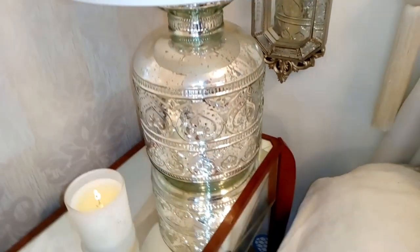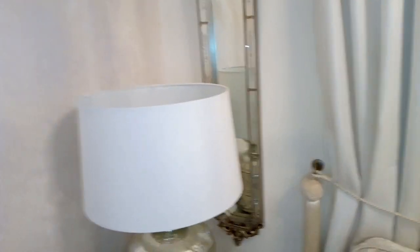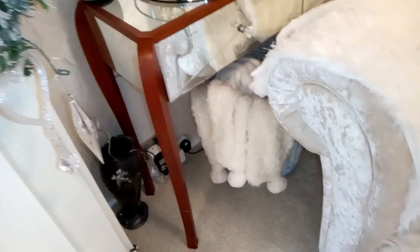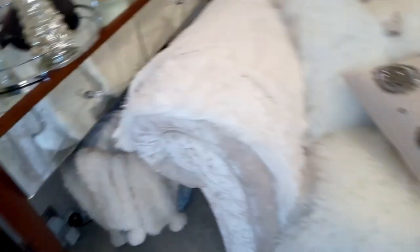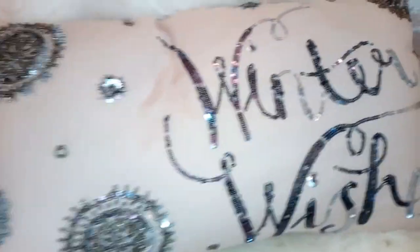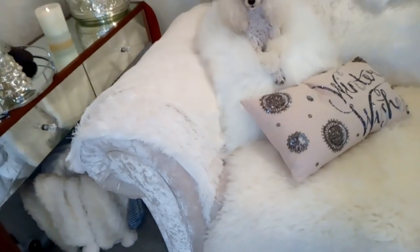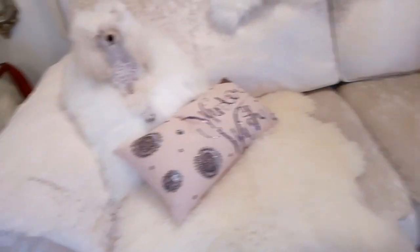I've got a big chunky lamp from The Range with a white shade, and the mirror at the back is from Pastimes, which I believe is now just an online company. Underneath the console table I've got a basket with throws in it. Moving over to the sofa, I've got taupe-coloured cushions heavily embellished with crystals and sequins saying 'Winter Wishes' from Sainsbury's, throws from Matalan and Wilkinson's, a couple of sheepskins, and some fur cushions.